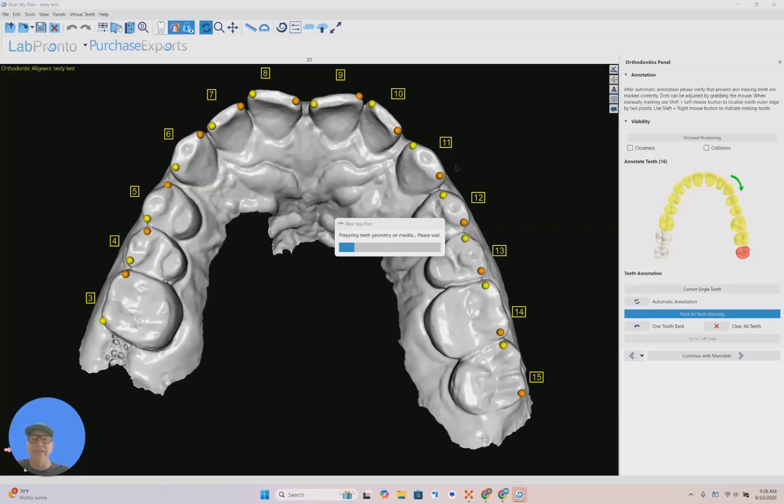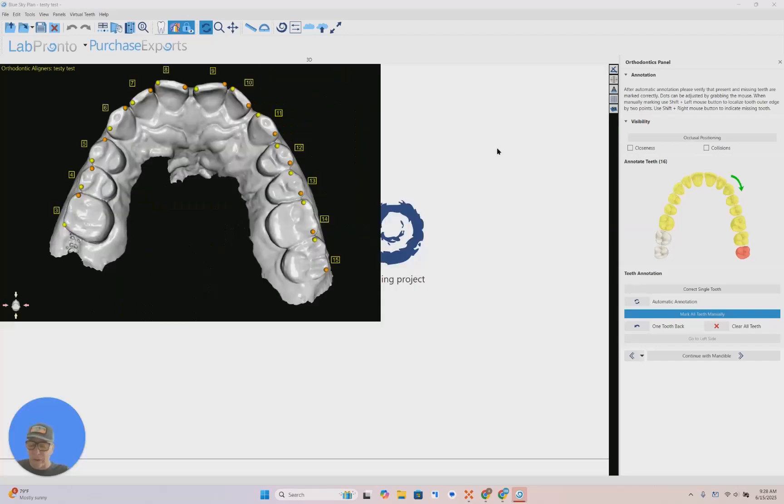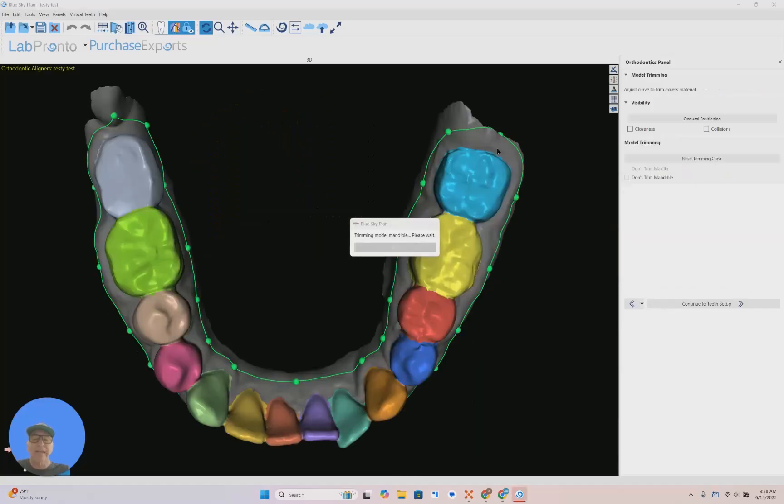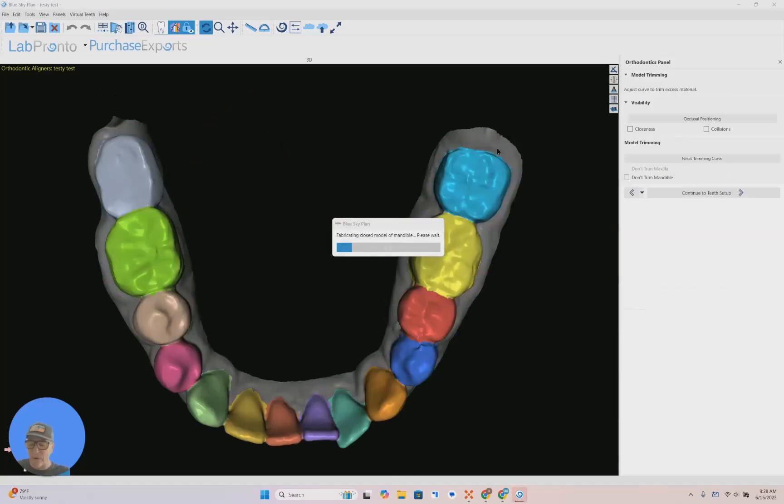You can see how it's automatically taking your case and doing all the setups for you. It will trim it, prepare the model, and then at the end you hit a button and it will completely automatically do the setup for you. This translates to better outcomes for our patients — a more streamlined workflow that makes our practice a lot more predictable and, as I mentioned, more precise and affordable.